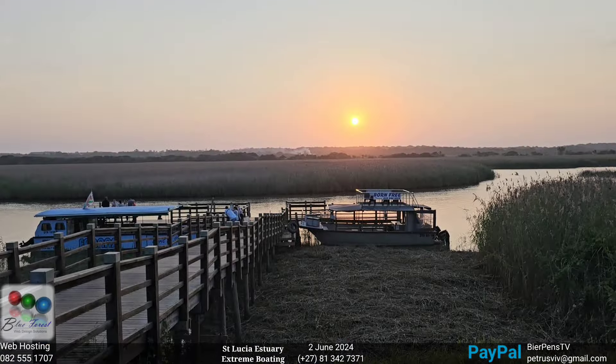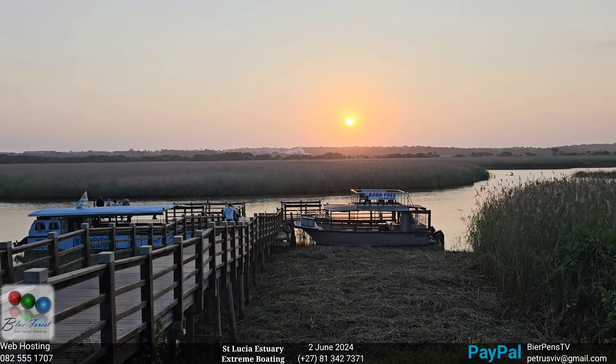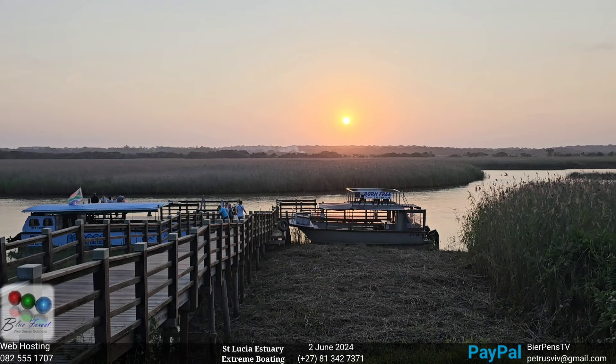Beautiful sunset here at Sunset Jetty. It's just too pretty — wow.